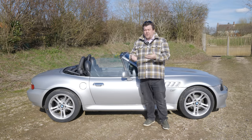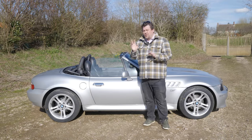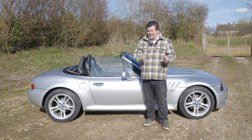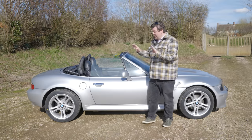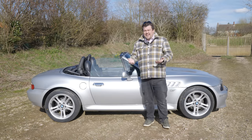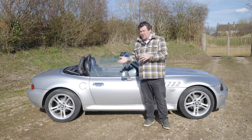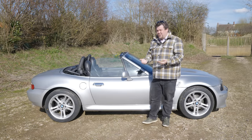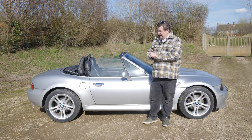This car also came with an enormous history folder, which contributes two things. First off, it means the car will always be worth just a little bit more at the end. Because this folder is so comprehensive, I'd say it's adding between £1,000 to £2,000 to the car for the right buyer. It wouldn't be a worse car without that history, but it would be worth a little bit less.